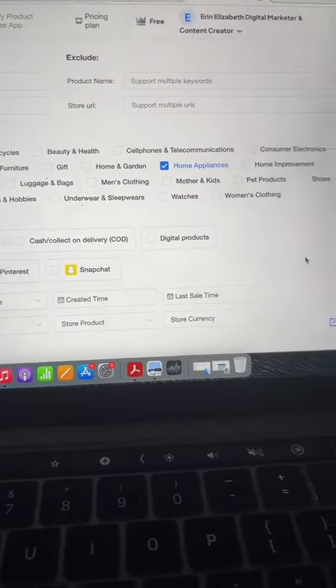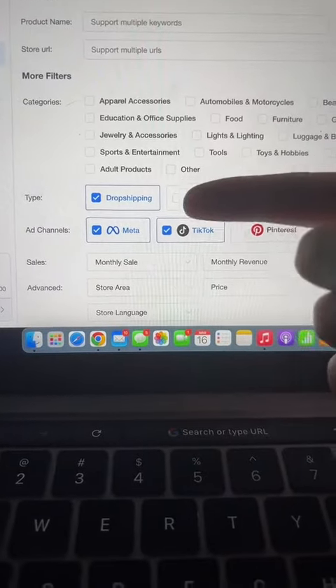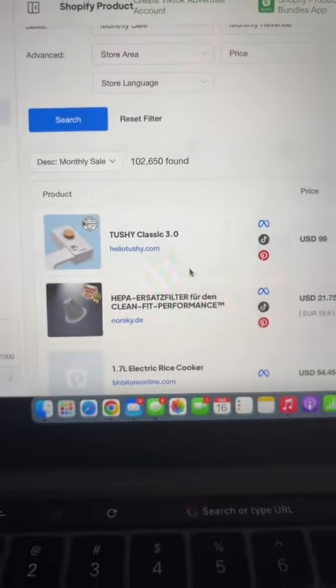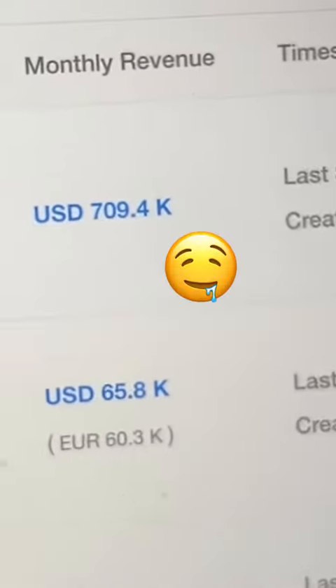I'm going to link all these tools in the caption. This website allows you to sort through different niches and categories to find super profitable products, and I had no idea that cleaning butts was such a profitable niche. In the home appliances category, we have the Tushy Classic 3.0, and when you go to their website, the problem that they solve is extremely clear — they clean butts.